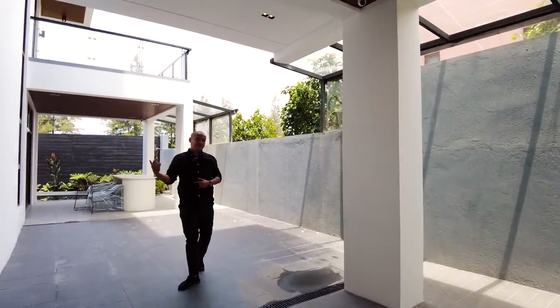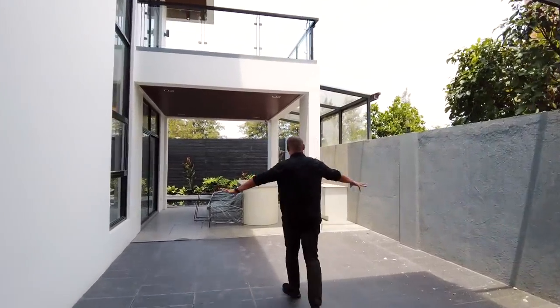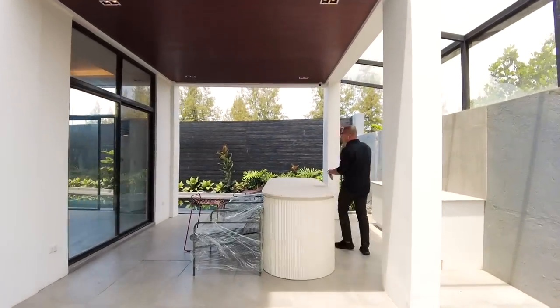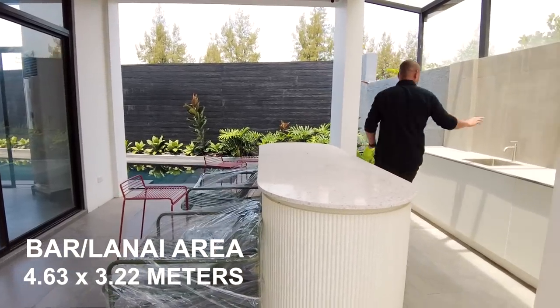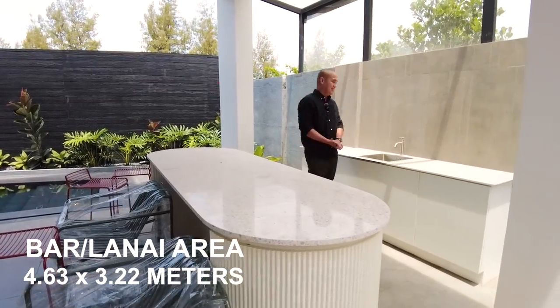Let's walk around the property before entering the main entrance. The third carport is here. In this area, you have your lanai. We also have a bar installed with quartz finish countertops.